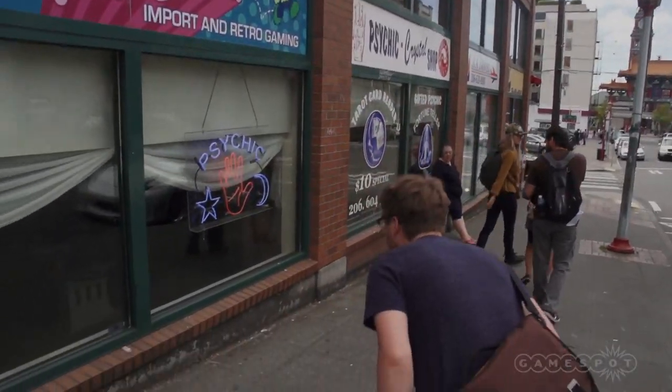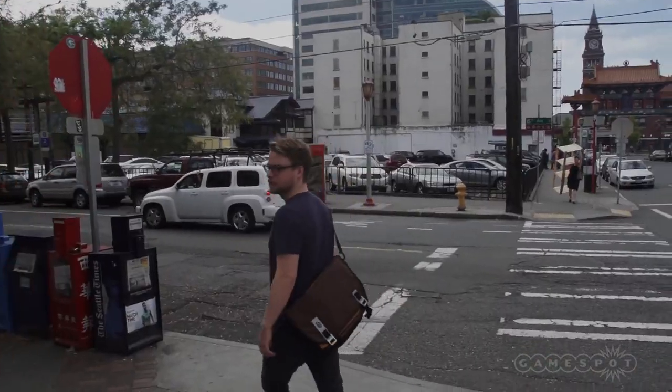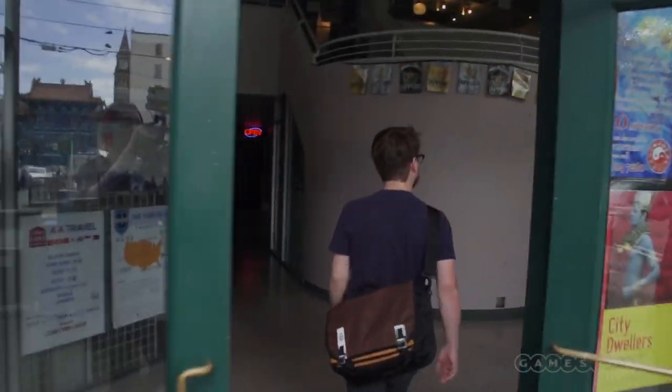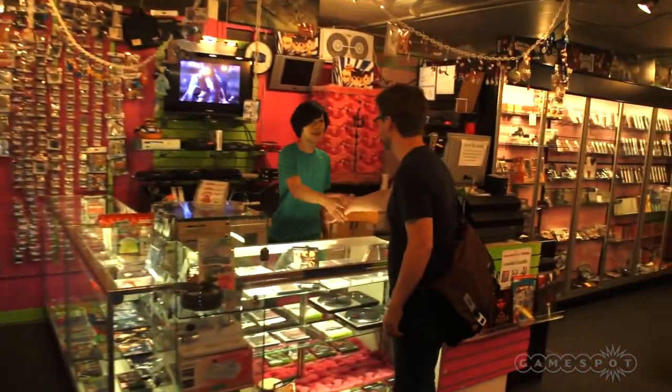This is the store right here. I don't know how to get inside this place. Hey, how's it going? Are you Colin? I am indeed. Hi, I'm Peter. Nice to meet you. Nice to meet you too. So thanks for letting us film — we're going to roam around for a bit. Oh yeah, certainly. Cool, thanks.